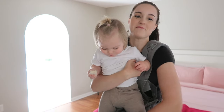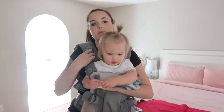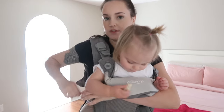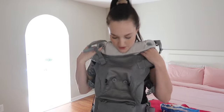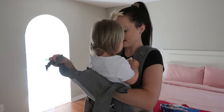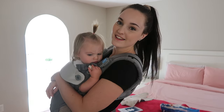Ava woke up from her nap. Are you going to help me? You seem way too big to be in this but we are going to try. Alright — pull up the baby, arm under, one strap. Leg straps — there's one and there's two. There we go! Now I'm going to put it in inward facing mode. Alright, well hello — it's been a long time since I carried you like this, hasn't it? And there is the inward facing mode.